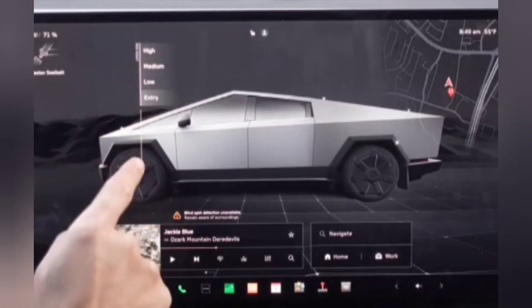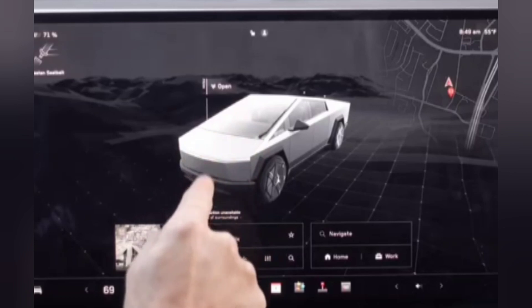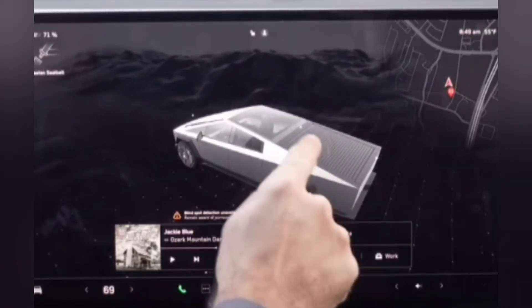Inside, it's a tech-lover's dream. Spacious, comfy, and packed with the latest gadgets — an 18.5-inch touchscreen up front and a 9.4-inch one in the back. Plus a state-of-the-art sound system to keep your soundtrack pumping.